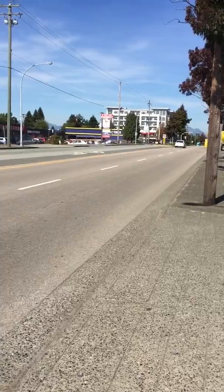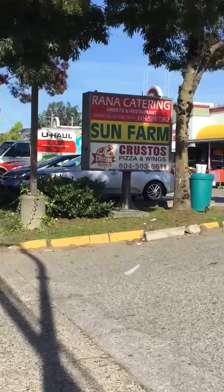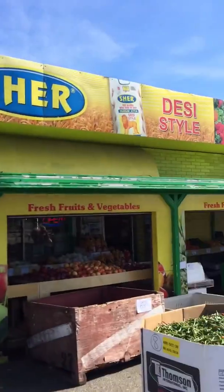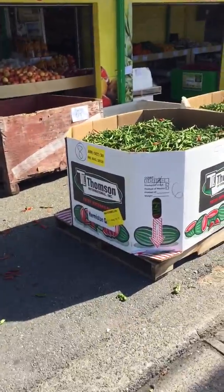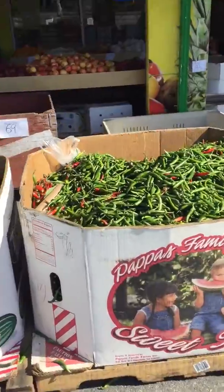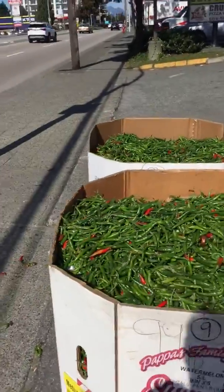Welcome to beautiful Surrey, BC, Canada. This is my current hometown. I'm at Sun Farm Groceries. This is just one of the places that I would go to on my spice quest — I was looking for some of the hottest chilies I could find.